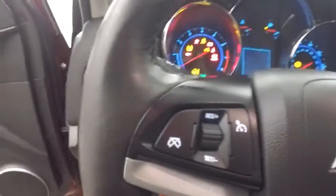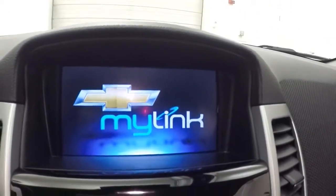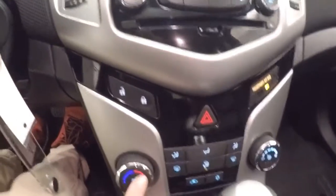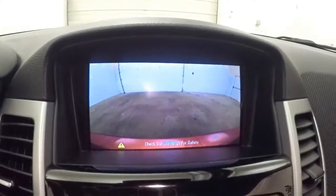Car fires up right away. There's cruise control, Bluetooth, and stereo controls on the steering wheel. Got the MyLink touch screen with stereo controls and climate control. Push each one of these for your heated seats. There's also a rear backup camera.